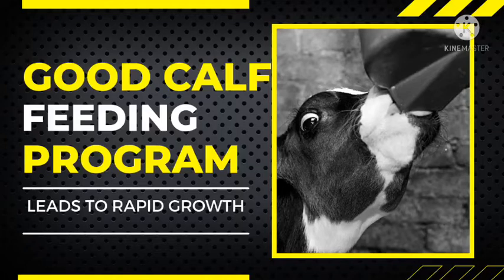Another important goal is to stimulate rumen development. Cows have four stomachs, but when a calf is born, one stomach that is important for digestion — known as the rumen — is not yet developed. So you have to feed it with the intention of ensuring that the rumen develops as soon as possible.